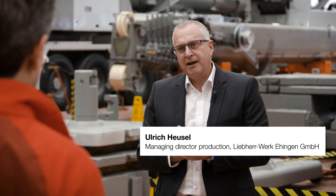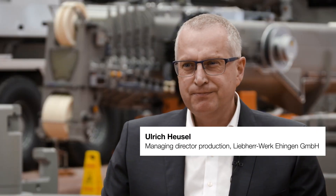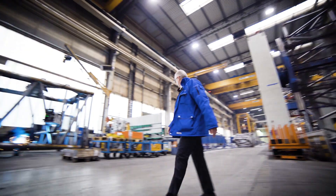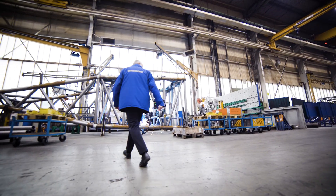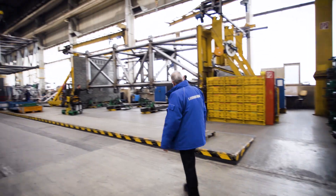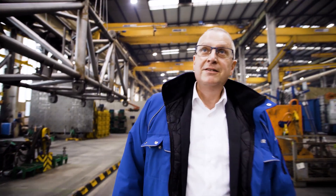Every day is a highlight for me. We have all the core processes here at the Ehingen site, from structural steel work and assembly to delivery. So we control the complete process of crane production. And every single section is a highlight on its own.